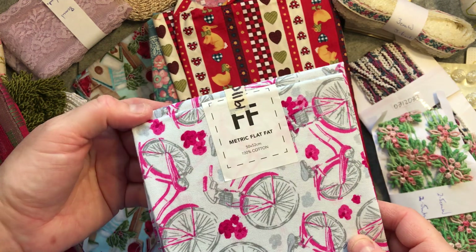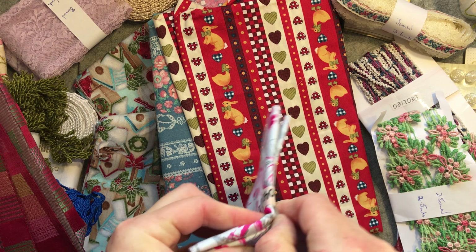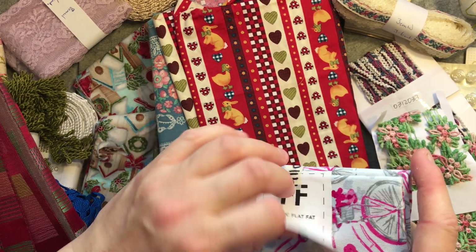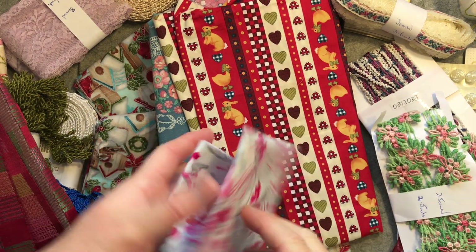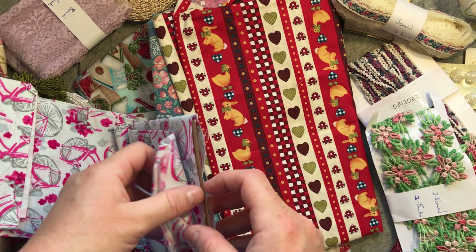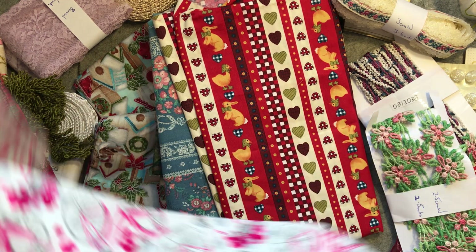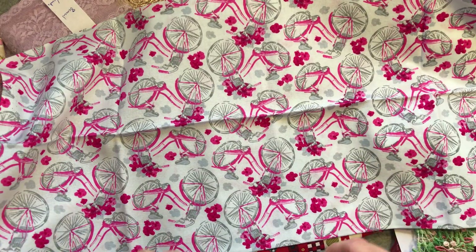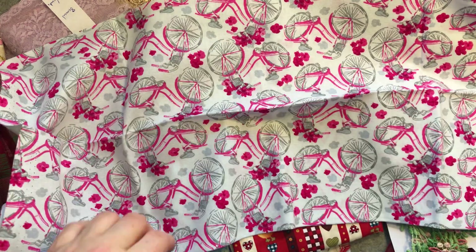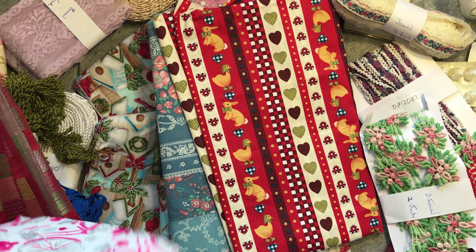Then a fat quarter — I'll take the sticky labels off — it's a metric fat quarter, 100% cotton, on a piece of card which I can reuse. It's just got nice little pink bikes, and I thought that could be nice with a little paracine or something, or in a stitchery swap square for someone that's keen on cycling.